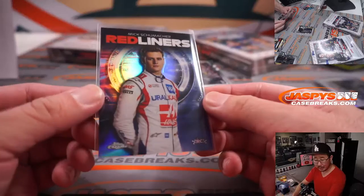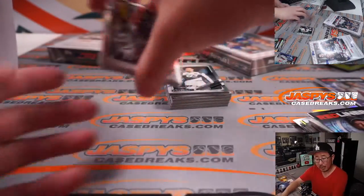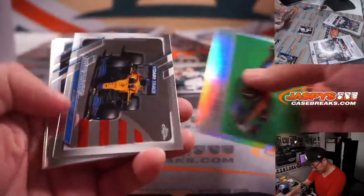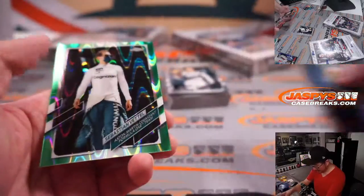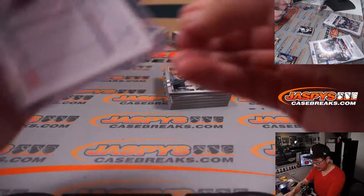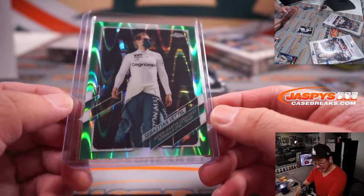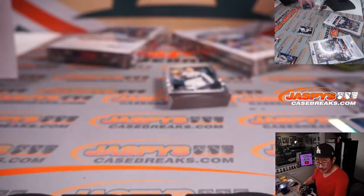Redliners — Mick Schumacher rookie card for Brian Croft, that's Haas. Lando Norris is a driver I'll be supporting this year. Nice Sebastian Vettel numbered to 99 — that's the kind of stuff we're looking for. 32 out of 99 for Aston Martin — kind of a color match there with Aston Martin — that is for David with Aston Martin.